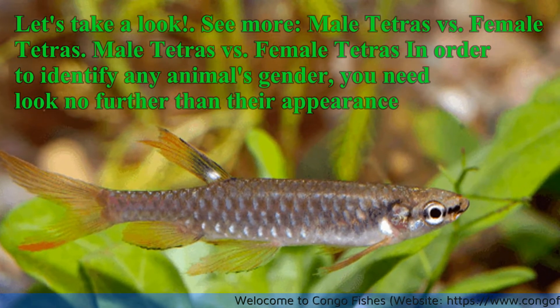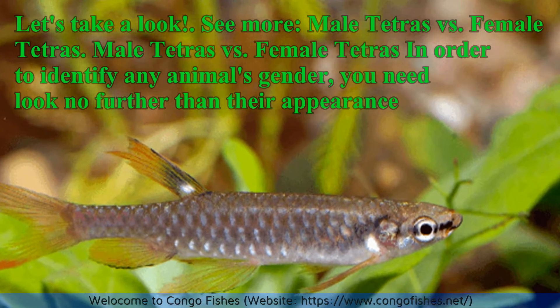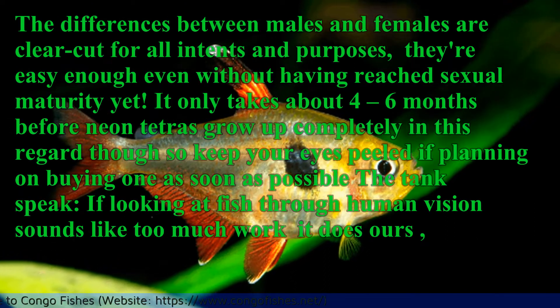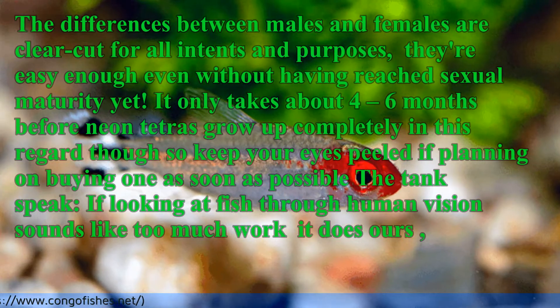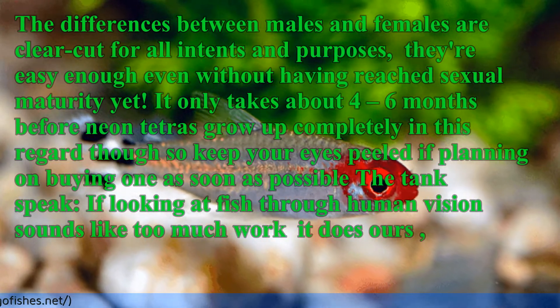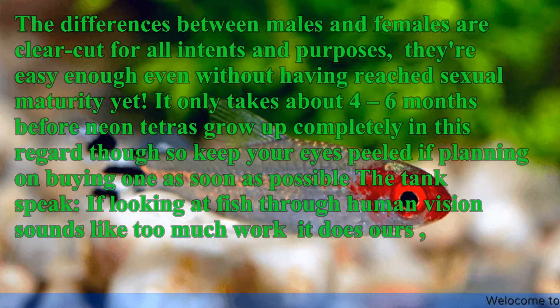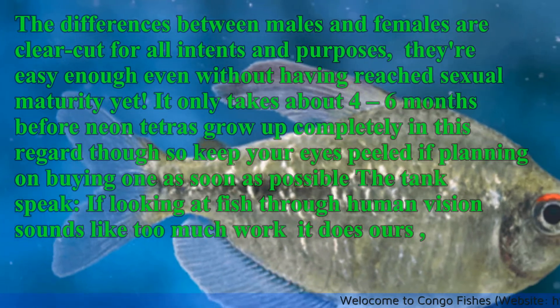In order to identify any animal's gender, you need look no further than their appearance. The differences between males and females are clear-cut for all intents and purposes. They are easy enough to distinguish even without the fish having reached sexual maturity yet. It only takes about four to six months before Neon Tetras grow up completely in this regard, so keep your eyes peeled if planning on buying one.